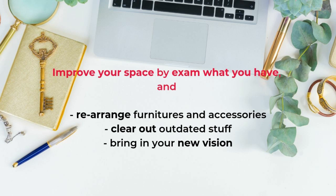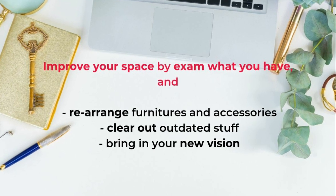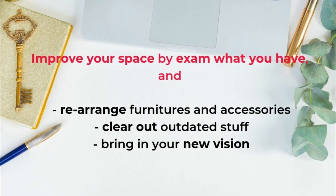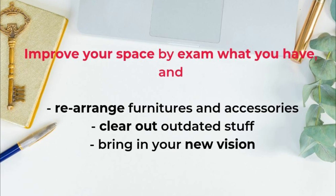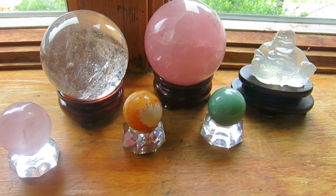Feng shui can be very simple — it's basically improving your space by examining what you have right now. First, rearrange any furniture or accessories. Second, clear out any outdated stuff so it fits your current lifestyle. Third, bring in your new vision, your dreams, your goals, and keep focused on what you want to achieve in your life. That's basically how feng shui works. Thank you for watching this video — please like, comment, and subscribe. See you next week!